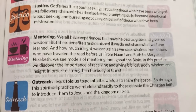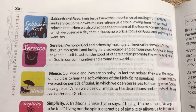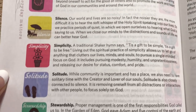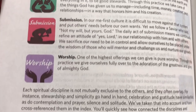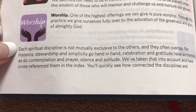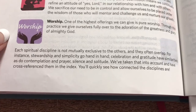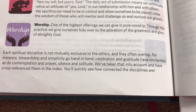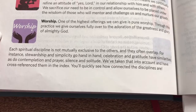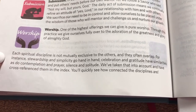I picked these up on ChristianBook.com, where I buy the majority of my Bibles. I do buy some on Amazon and eBay as well. This is just a neat Bible — I really like the spiritual disciplines. It tells us that they're not mutually exclusive: stewardship and simplicity go hand in hand, as do celebration and gratitude, and contemplation and prayer. They've taken all of that into account and cross-referenced them in the index.